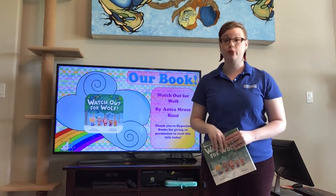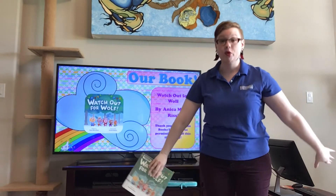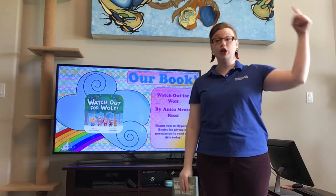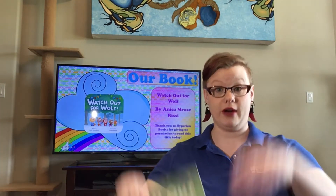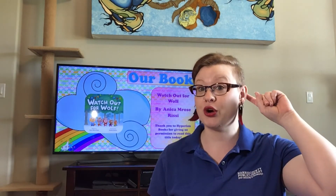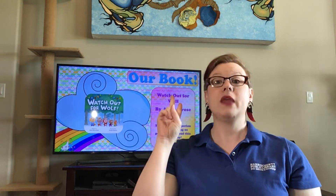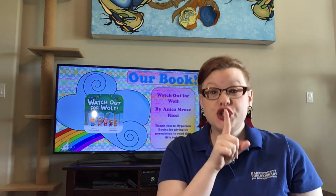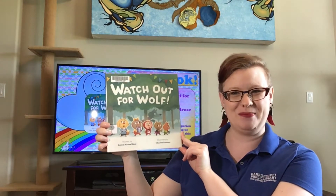Everybody go ahead and take three big breaths. Ready? Here's number one... number two... on your last breath, if you are still standing, when you breathe out, I want you to quietly sit on your bottoms. Ready? Sit, sit, sit. Good job. Thank you. Everybody is sitting with their hands nice and quiet in their laps. Good job. Everybody's mouths are closed, ears are open, eyes are on me. Let's count to three. Ready? One, two, three — shh. Excellent job. Let's go ahead and read Watch Out for Wolf by Annika Rose Recy, published by Hyperion Books. Here we go.